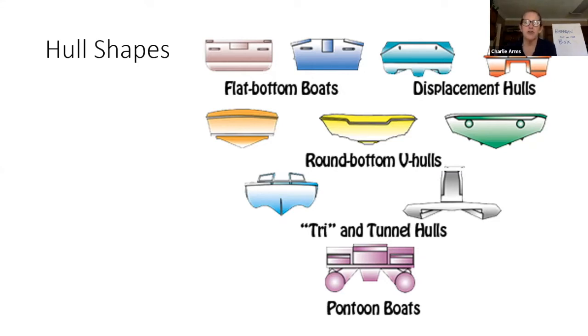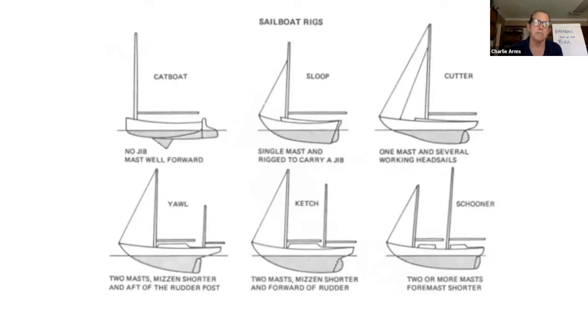And then you've got trimarans or catamarans — like a pontoon boat. Multi-hulls have good ability to steer a straight course and resist rolling when stopped, but they turn very wide — in a whaler or V-bottom you could make a sharp turn, but in a multi-hull you need plenty of room. But those are all power boats and we're not power boaters — we're sailboaters.